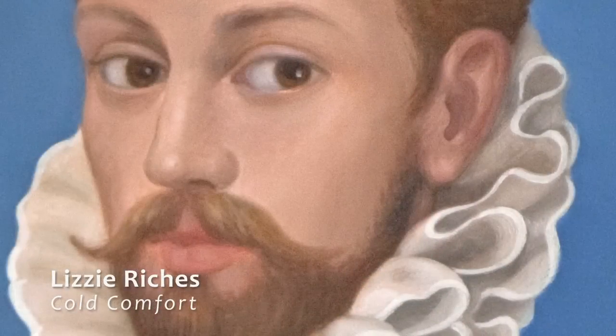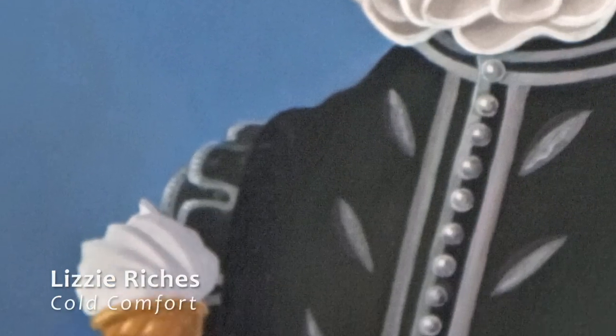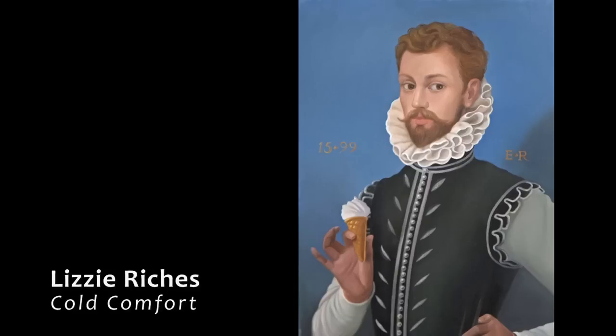You've got a very handsome Elizabethan fellow with his lovely ruff, slightly echoed by the ice cream. The idea is that it's a rather serious kind of portrait of the time but there's a modern element in it. This is one of a series of pictures.